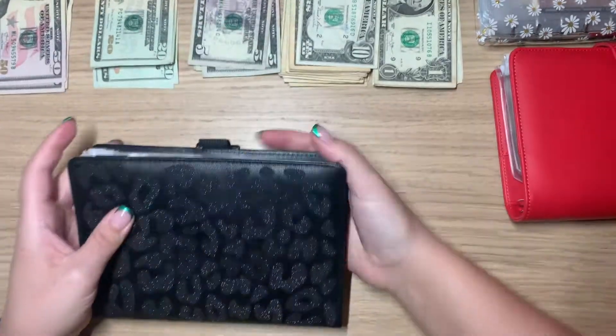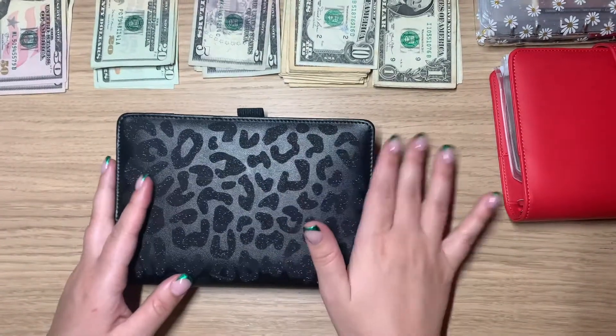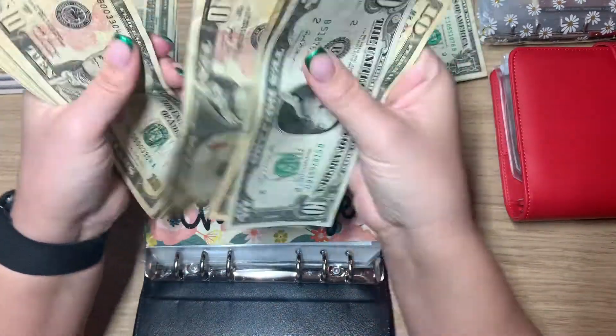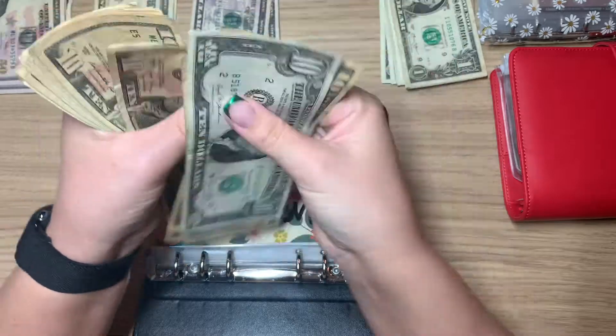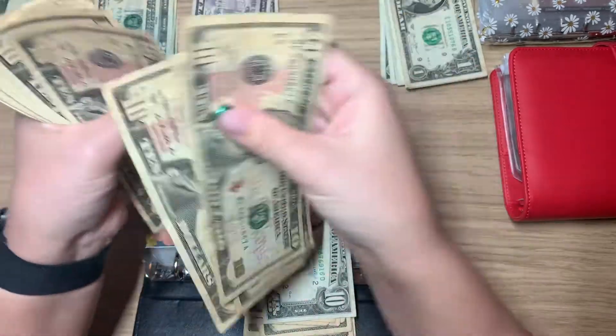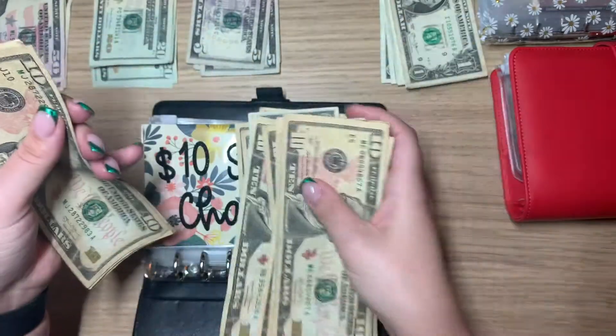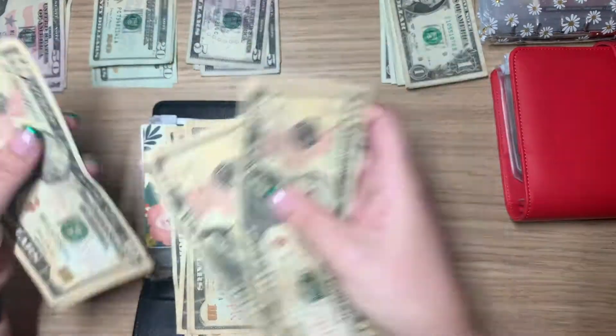I put a lot of money in here — $20 in here. Counting out: 10, 20, 30, 40, 50, 60, 70, 80, 90, 10, 20, 30, 40, 50, 60, 70, 80, 90, and 10, 20. Yay!